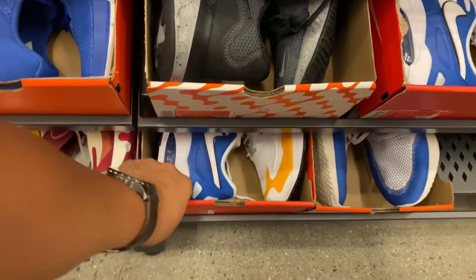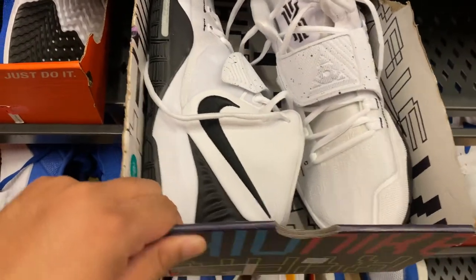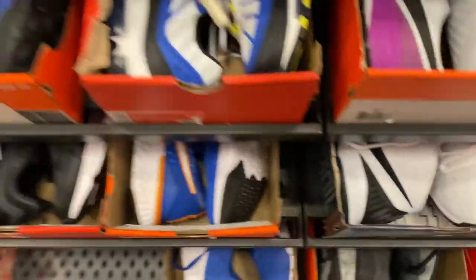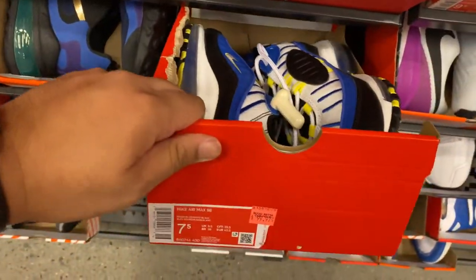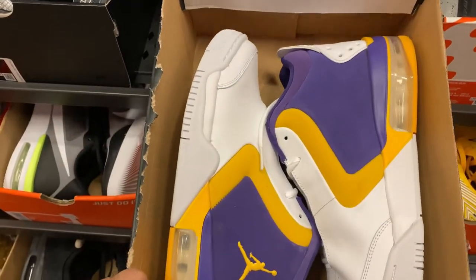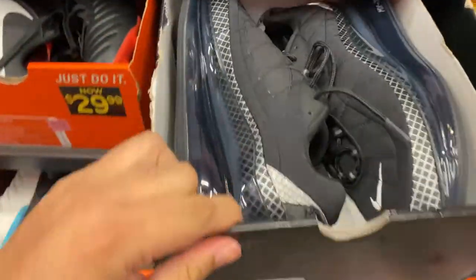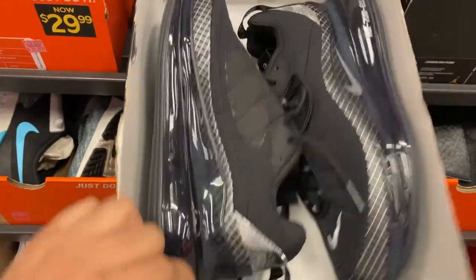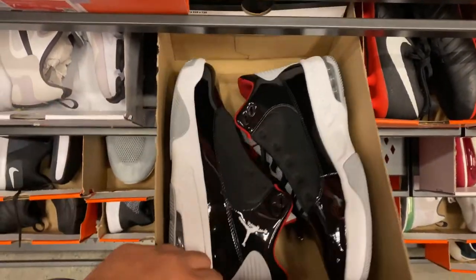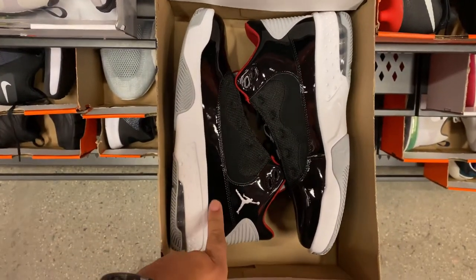In the smaller sizes, we have a lot of Air Max Slide 2s and some Air Max 98s. Going down further, we have these Big Funds in the Lakers colorway right next to the 728s. In the size 9s, we have these Big Funds in an interesting colorway.